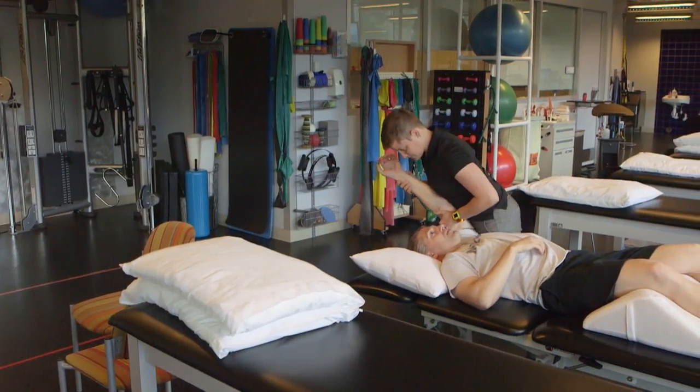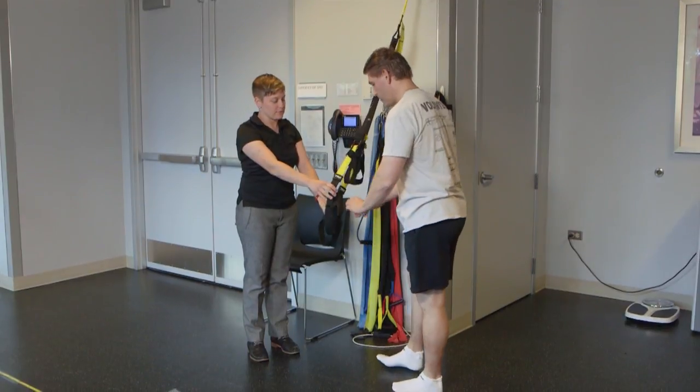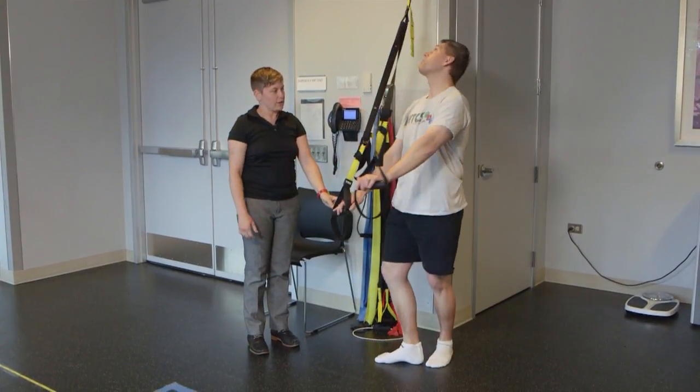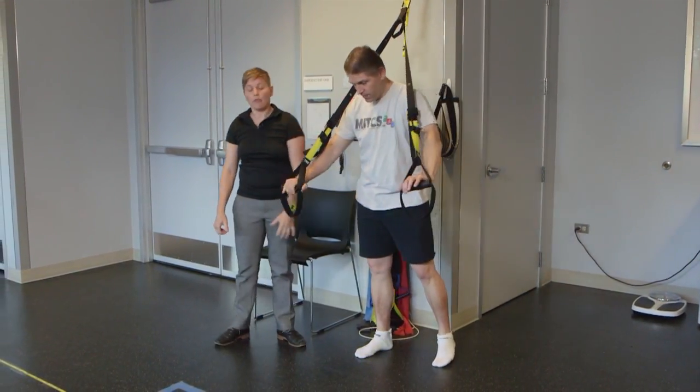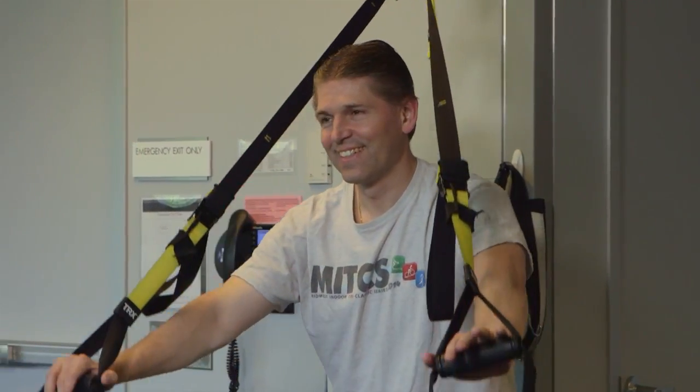At six weeks, we started to move into more active motions. We also started using just some band work, some really light resistant bands, and little by little you're just trying to create a little bit of resistance but not too much. You're just going to walk forward and let your arms come out in front of you just like this. A lot of reps — that's the key.